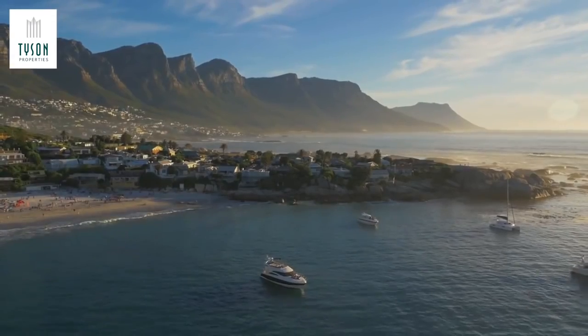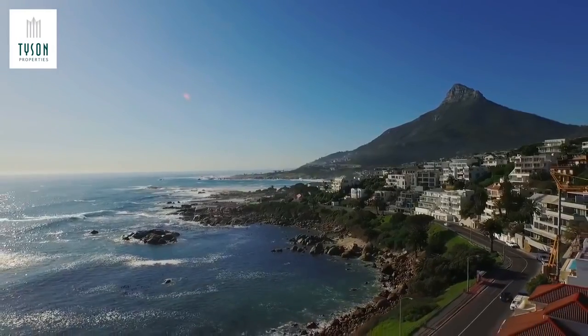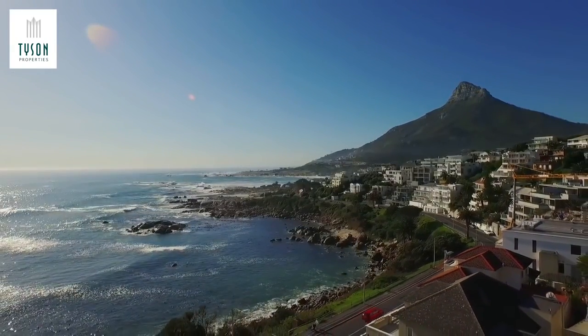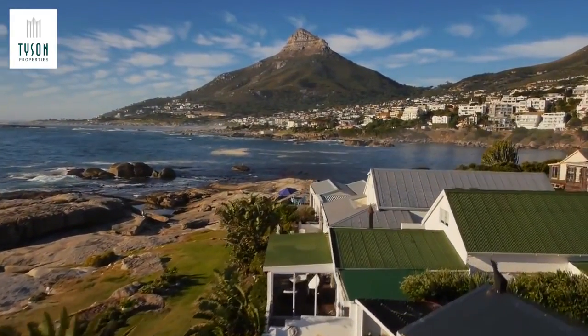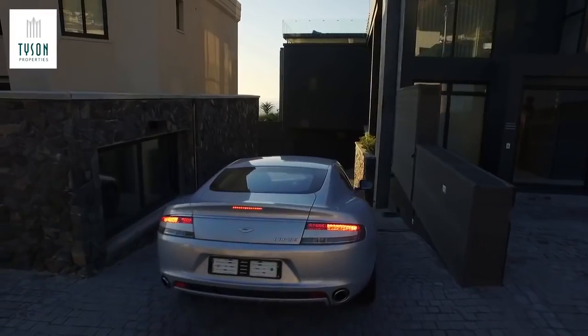Bordered by the Twelve Apostles mountain range, a blue flag beach, and known for its undeniable cosmopolitan vibe, Camps Bay is one of the most sought-after luxury destinations in the world. An unfair share of natural beauty and its positioning near multiple attractions, like Table Mountain and the V&A Waterfront Shopping Hub, give it the ultimate allure for foreigners.